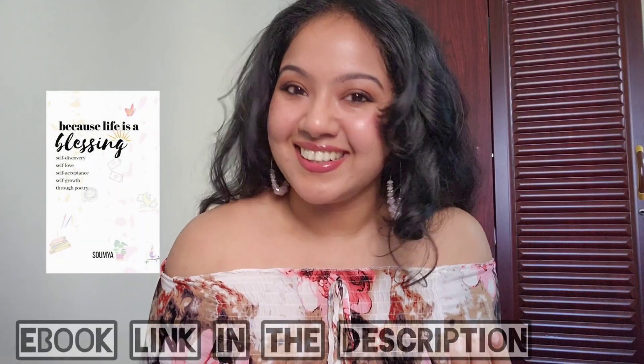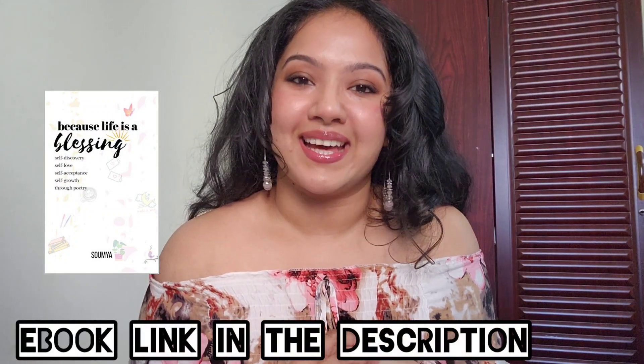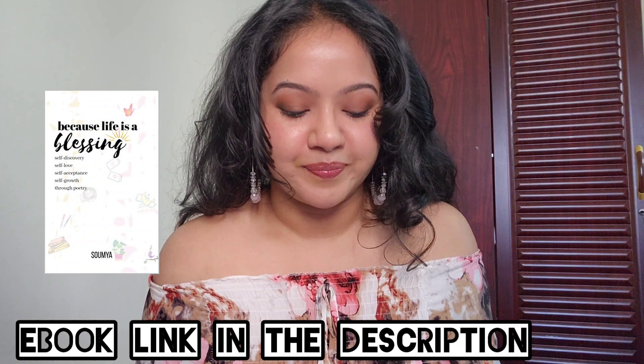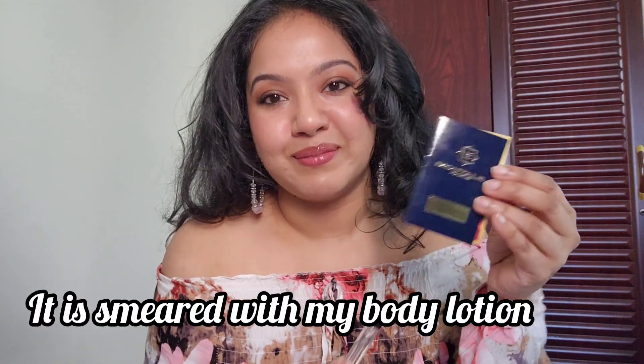Namaste, I am Soumya and welcome to my channel. If you are a returning subscriber, welcome back. Today's video is a review of Montal's sandalwood. I have the sample with me.